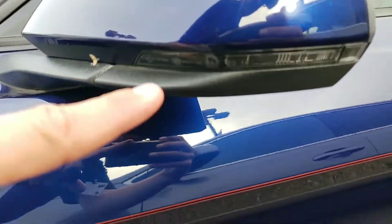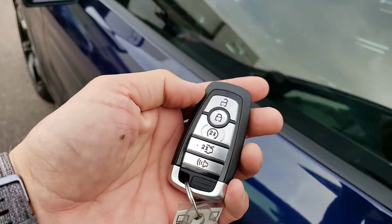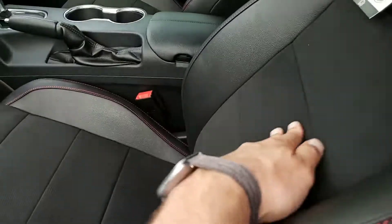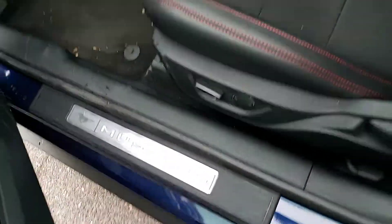It does have the blinkers here in the side mirror, which is good. Similar key to what your Raptor has, similar feature there. It has the different interior — the suede back and bottom, the red stitching inside, the door sill plates.